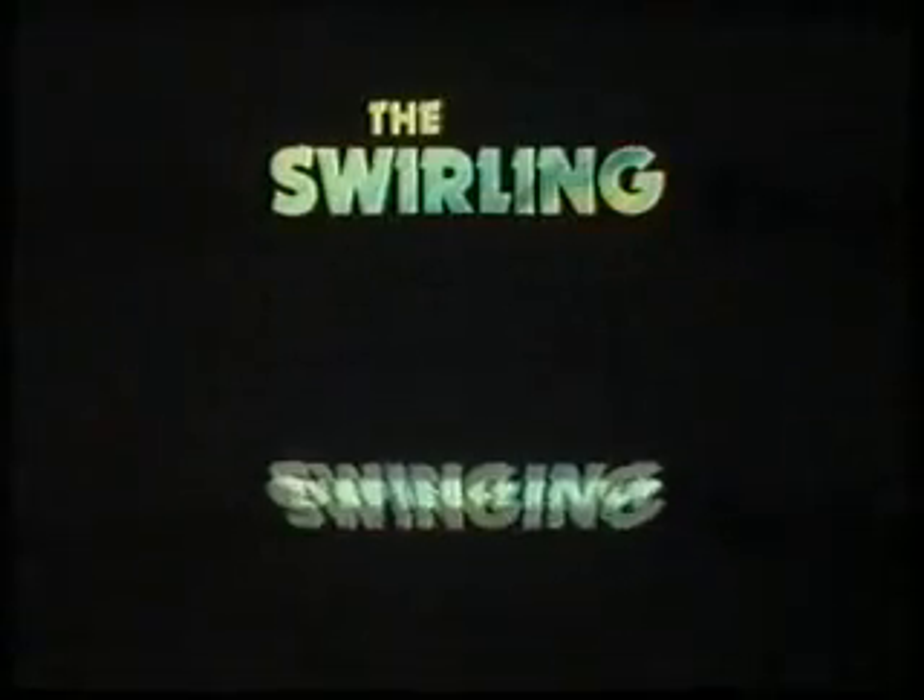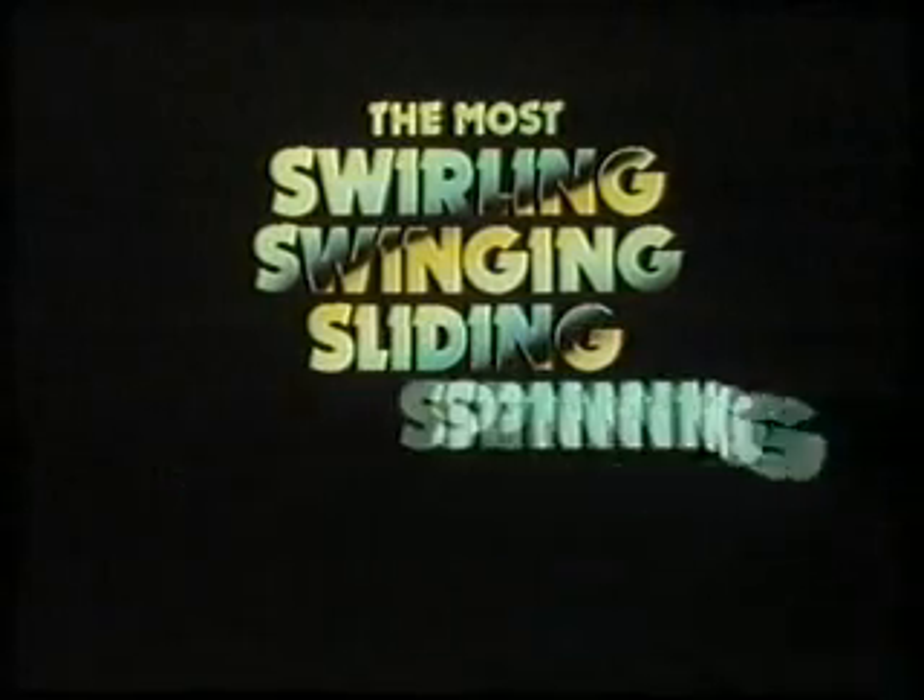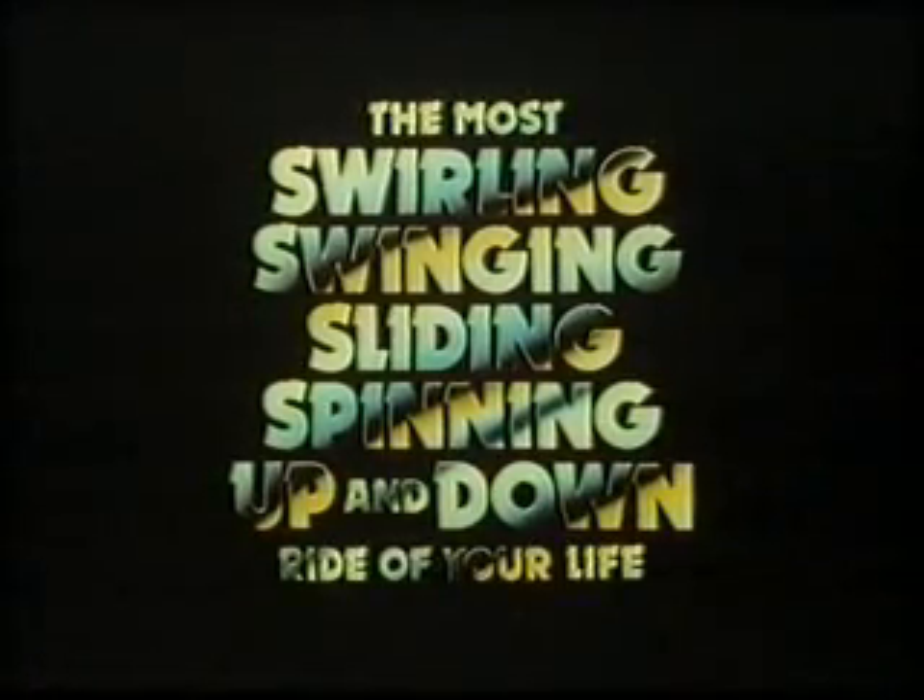Flat out on the Cresta run — it needs maximum concentration just to keep on the track. Now you can get the thrill of high-speed sliding any time you want, and that's only for starters. Fasten your seatbelts for the most swirling, swinging, sliding, spinning, up and down ride of your life.